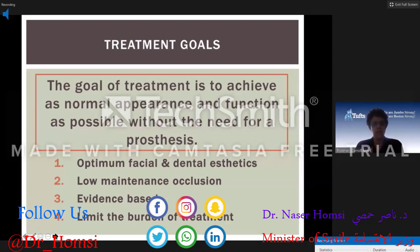These patients tend to have a multitude of problems that require a number of specialties to coordinate their care. The goal of treatment is to achieve as normal appearance and function as possible without the need for a prosthesis. We would like to have optimum facial and dental aesthetics to provide them with a low-maintenance occlusion based on the best possible evidence.